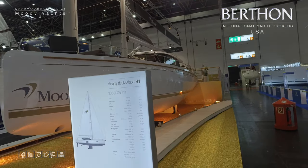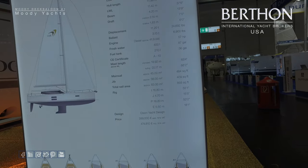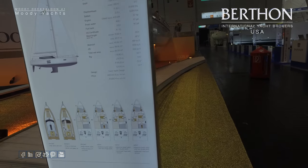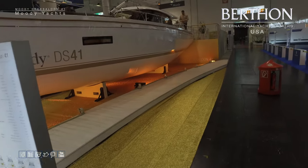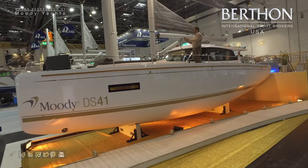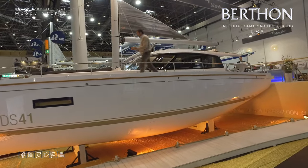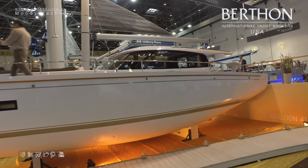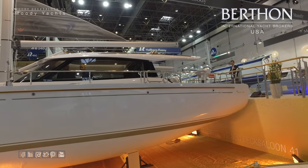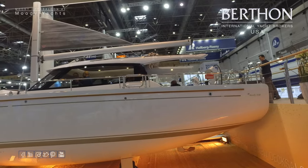The specs are available on our website along with the various interior optional layouts. Looking at the side profile, it's a big 41-foot boat. Walking back aft gives another view of the sail drive, and this boat has a rub rail.